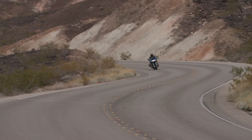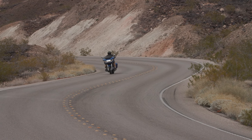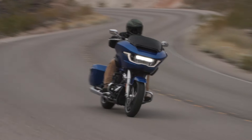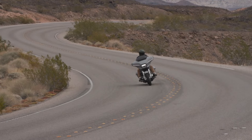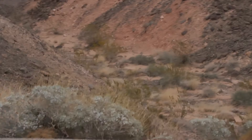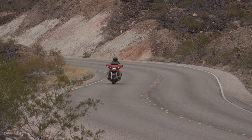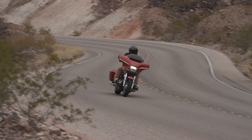Harley invited me to the press ride out in Las Vegas this year to check out the new 2024 Road and Street Glide. Today I'm going to compare these two motorcycles — not only the biggest changes they've made this year, but also the similarities between the two bikes, and at the end of the video I'll tell you which one I like the best and why.